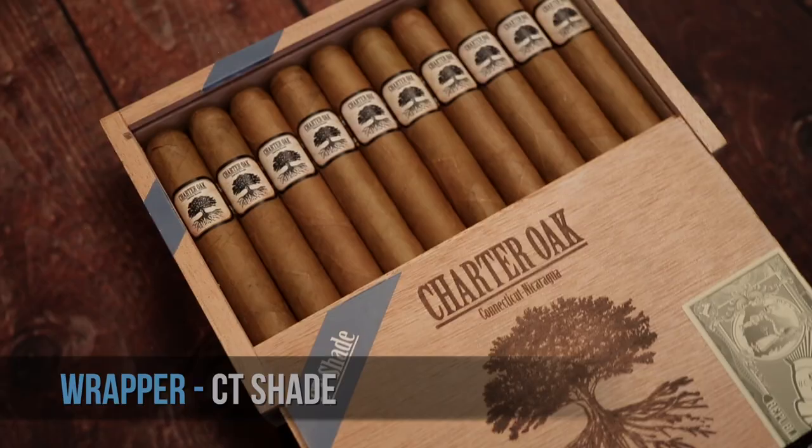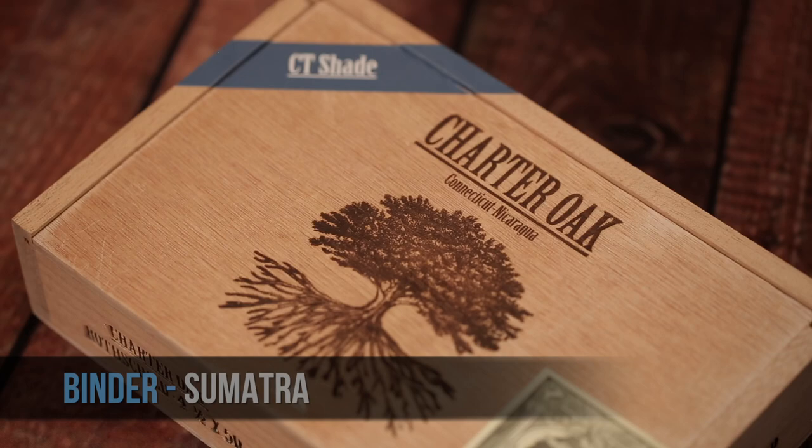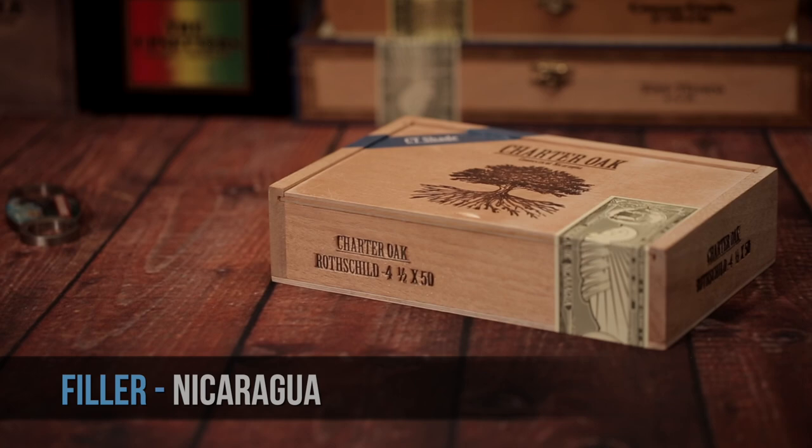The Charter Oak Connecticut shade was created in homage to the Connecticut brands of old. A lot of these brands faded away at the end of the 90s. When I started Foundation, I really wanted to pay homage to those old brands. Hence, I created Charter Oak.